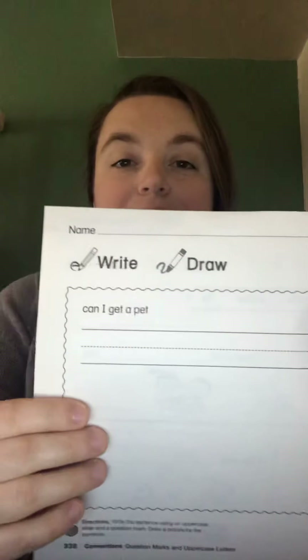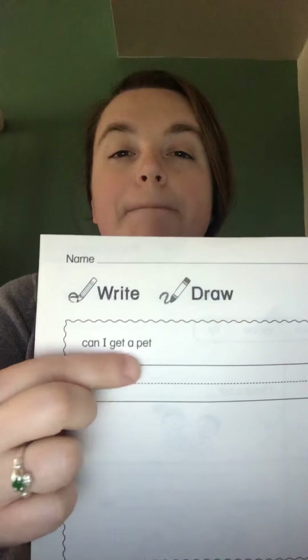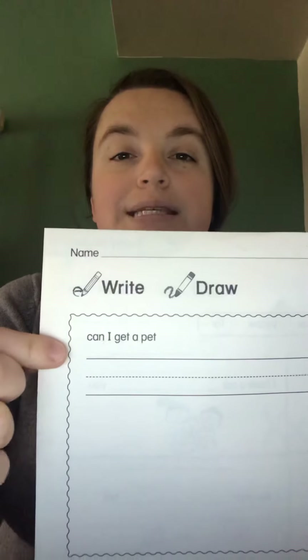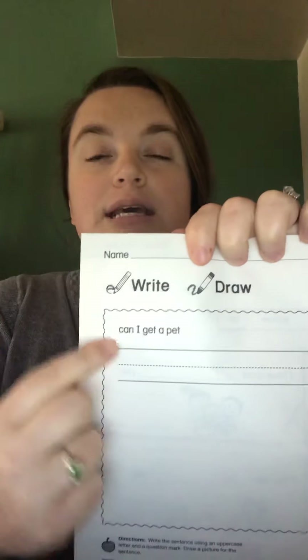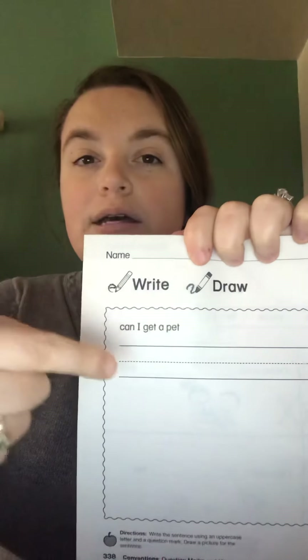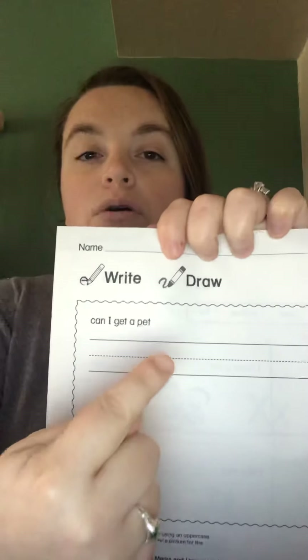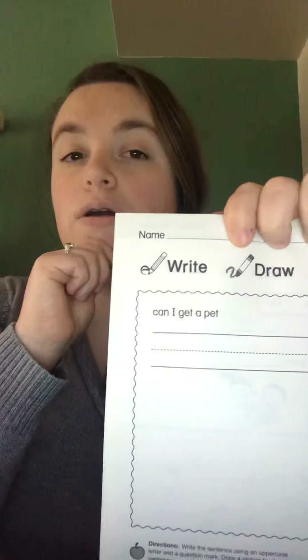On page 338, boys and girls, we need to correct the sentence. There are two things wrong with it. Read your sentence and figure out what's missing. Something about the first letter — is it supposed to be lowercase? Is that correct, the C being lowercase? And we also have something missing at the end of our sentence. You're going to rewrite your sentence — don't forget to use your two-finger spacing.